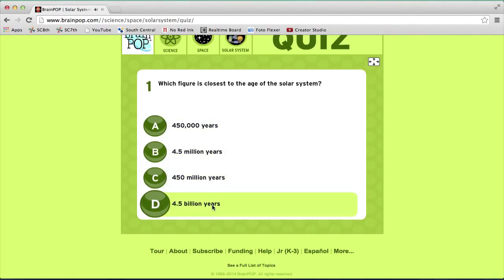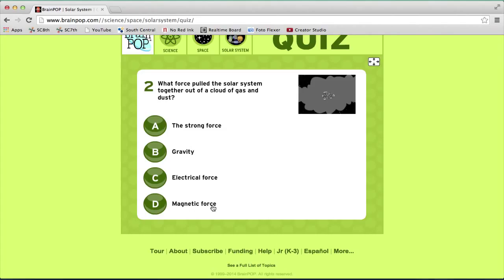I find this website very educational because it is very interactive and it keeps your students' attention.